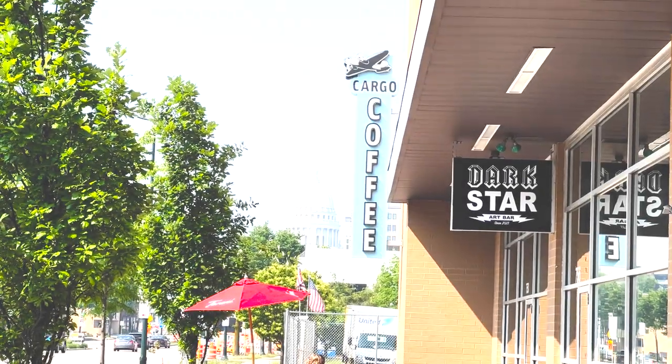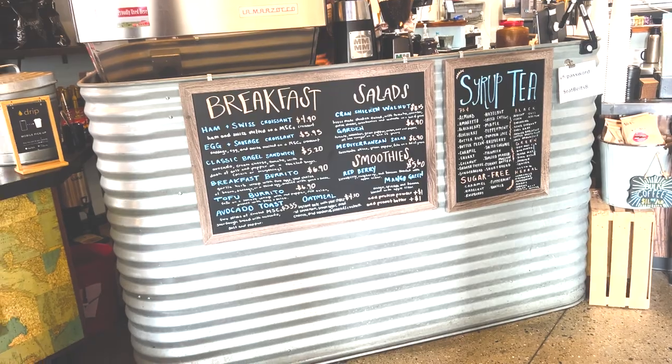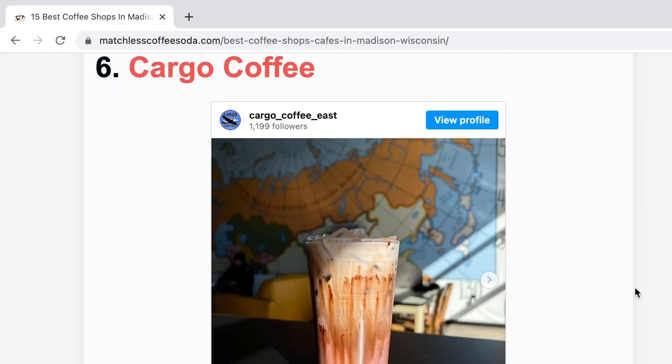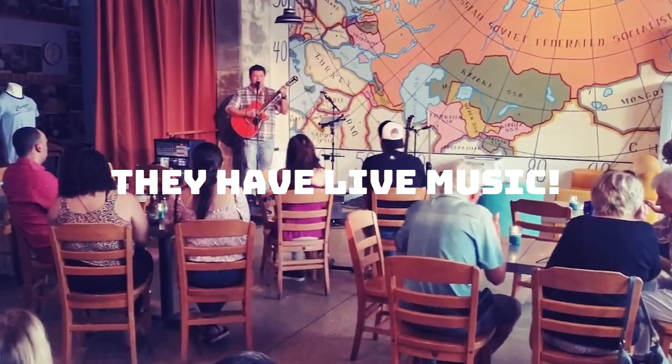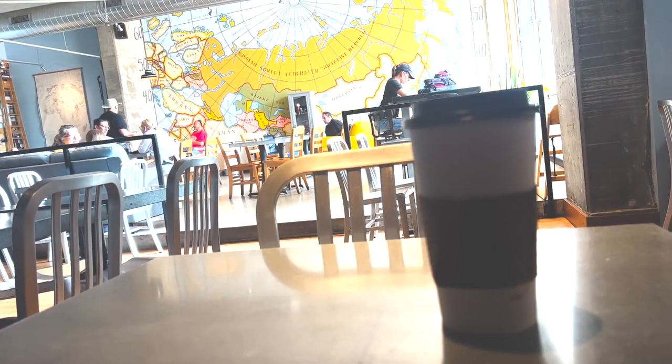First things first, we needed some fuel to kickstart this adventure, so I went to Cargo Coffee at 8:30 a.m. because it's one of my favorite local coffee shops, known for its cozy atmosphere, giant wall-sized atlases, and delicious drinks. This coconut latte was the perfect way to start my day.